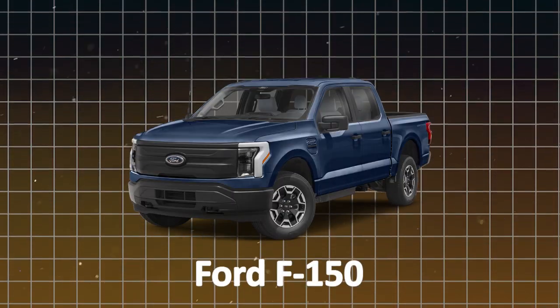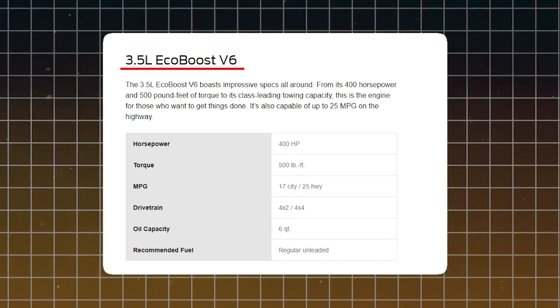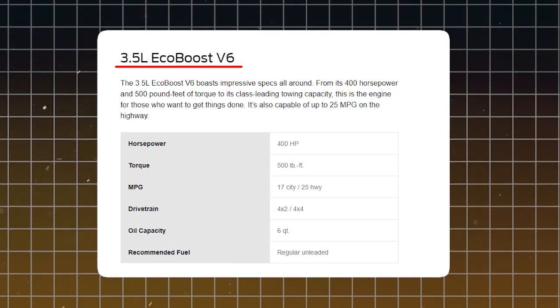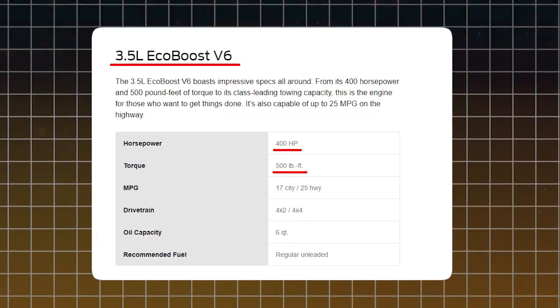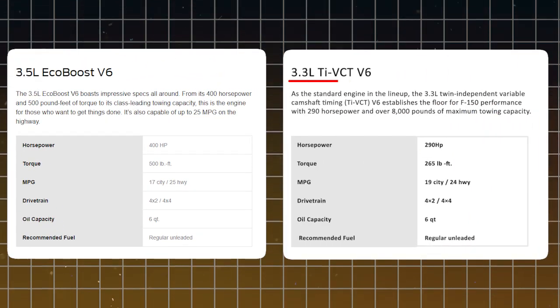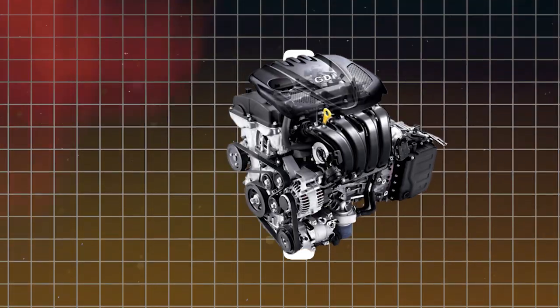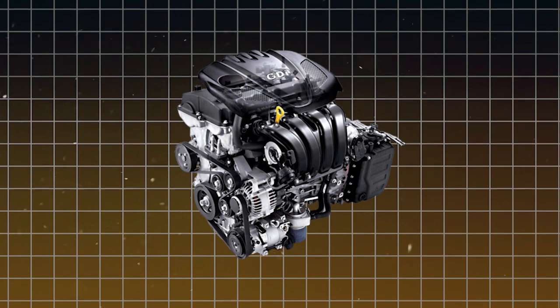Take the Ford F-150 for example. Its 3.5L EcoBoost V6 GDI cranks out a whopping 400 horsepower and 500 lb-ft of torque. Compare that to the NA version's measly 290 horsepower, and suddenly you realize that GDI engine isn't just eating its cake.